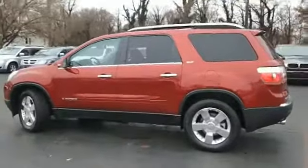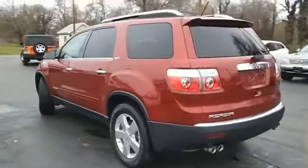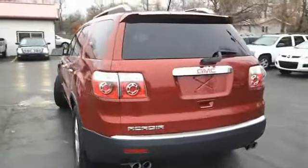The features include a power sunroof, alloy rims, keyless entry, power mirrors, traction control, and anti-lock brakes.